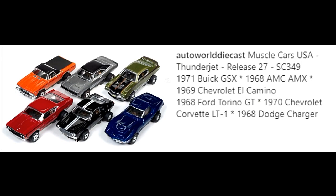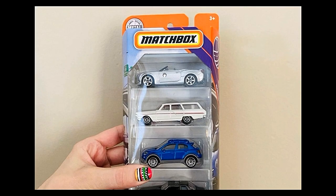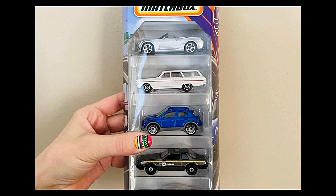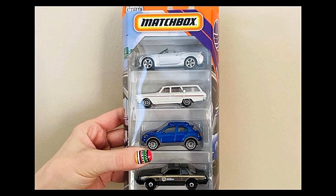Next up, the 2020 Matchbox five-pack, already out. The first car is a Chevy Camaro convertible — lovely. Next up, probably my favorite in this set, a 1964 Ford Fairlane in white. It looks amazing; I just love this Fairlane.